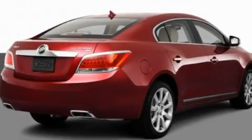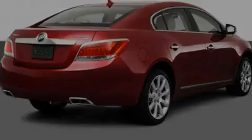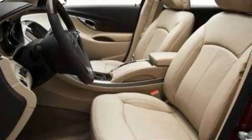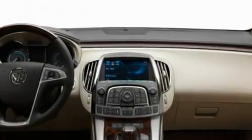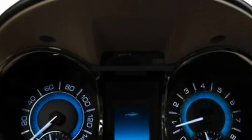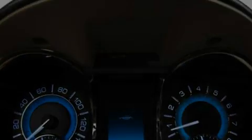Its top features include memory settings for the seat's positions so you can recall your favorite alignment with the push of one button, a sunroof, a navigation system, a DVD player, leather seats, performance tires, fog lamps, a low-tire pressure indicator, a cool passenger seat, and an anti-theft protection system.